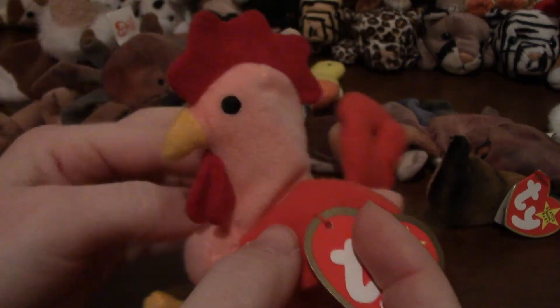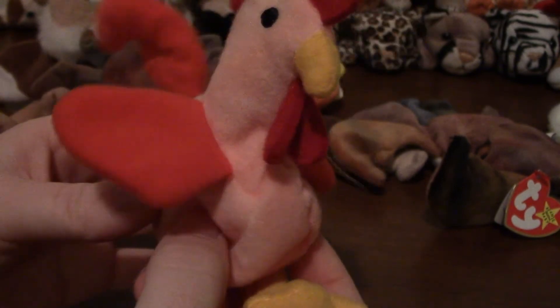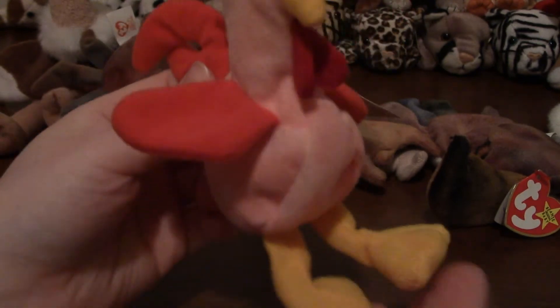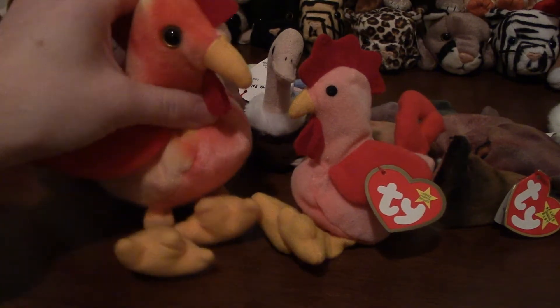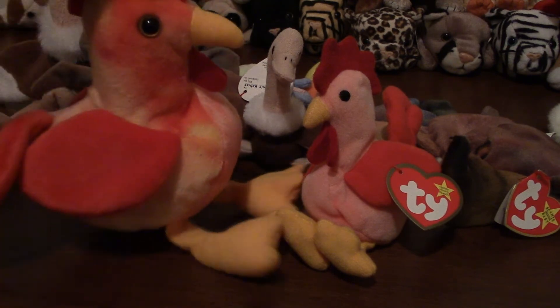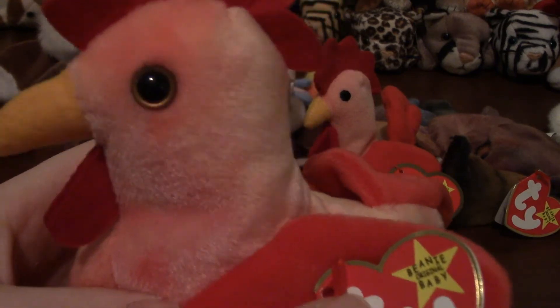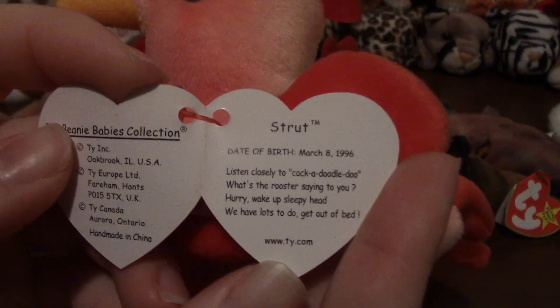Next up we have a rooster — this is Strut the rooster, the teeny beanie version. The biggest difference I think is in the eyes, because they just have little stitched-on eyes, while regular beanie babies have plastic eyes that look a lot more real. But he didn't turn out bad as a teeny beanie — he looks pretty good. Comparing that to big Strut, the eyes seem to really add something to them.